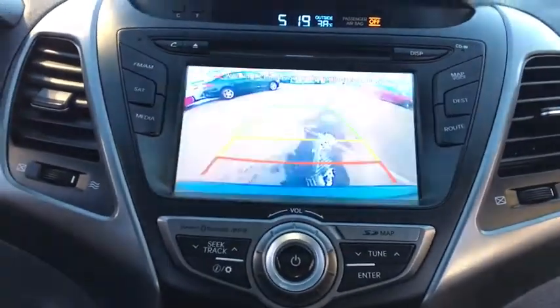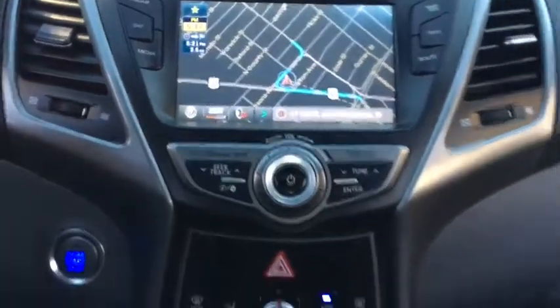Traction control, stability control, Bluetooth, front wheel drive, automatic transmission, cruise control, power windows, heated driver's seat, fog lamps.